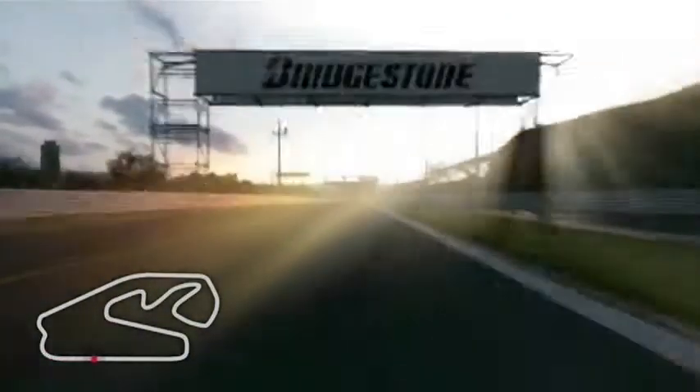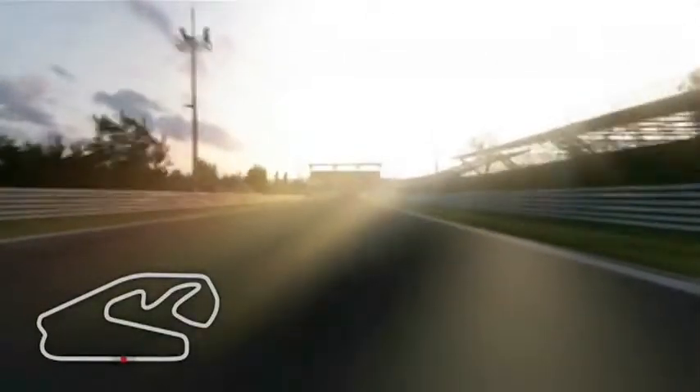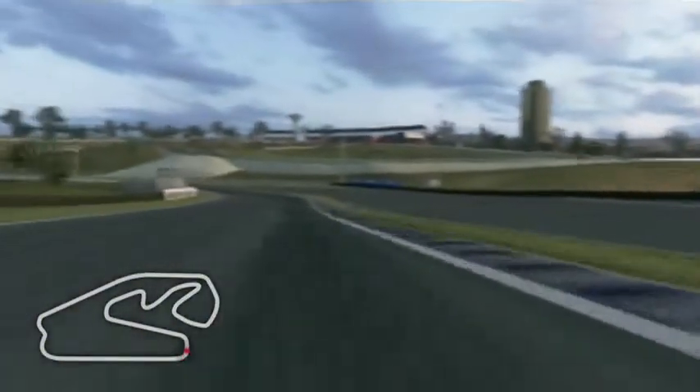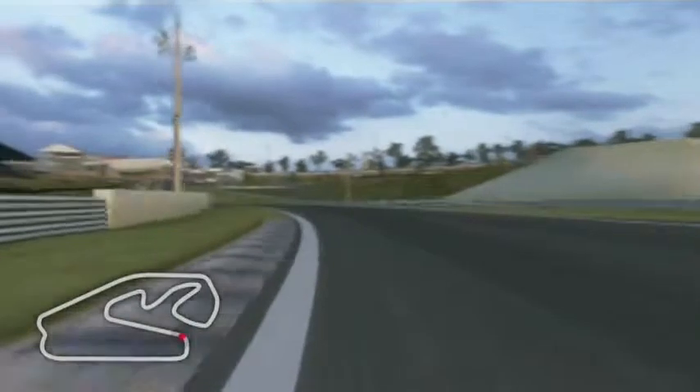Second and second gear corner, we go up to seventh gear, long straight. And braking into a third gear corner, very tricky again because it's bumpy and not a lot of grip.